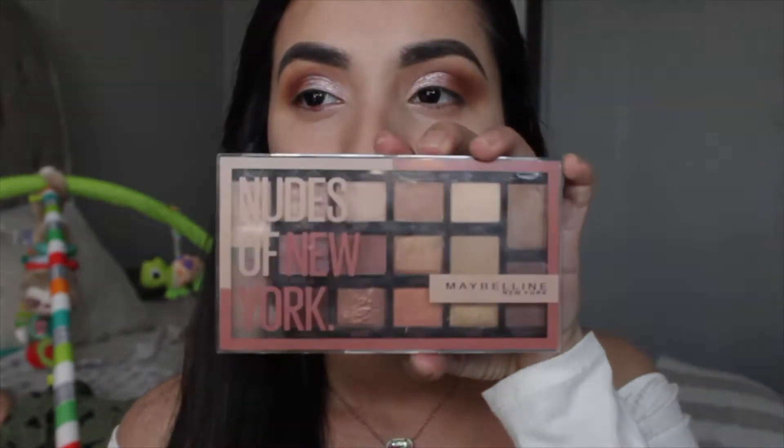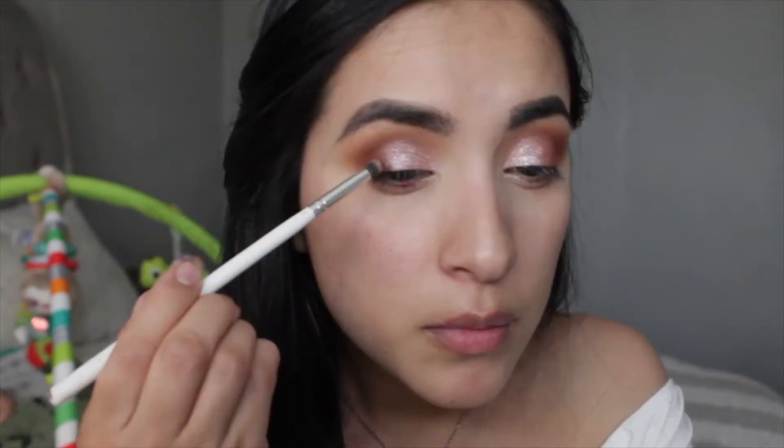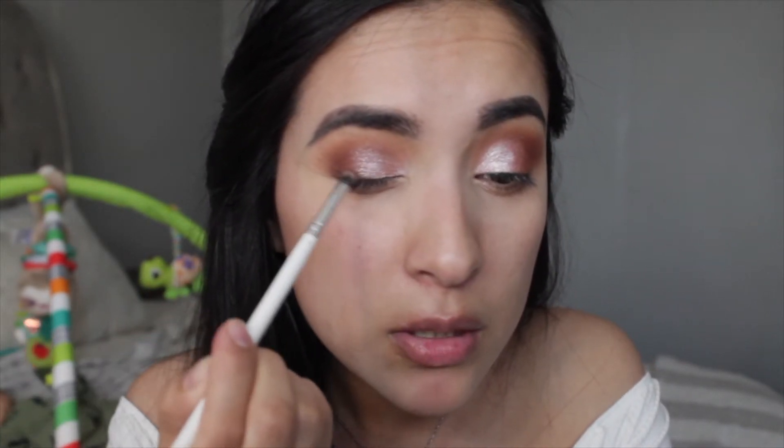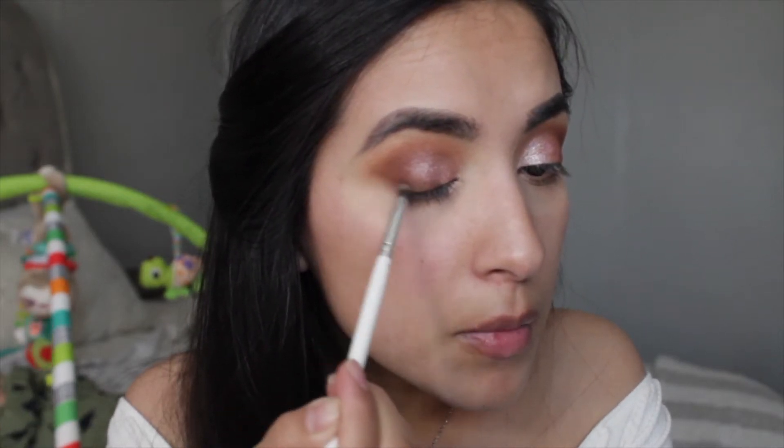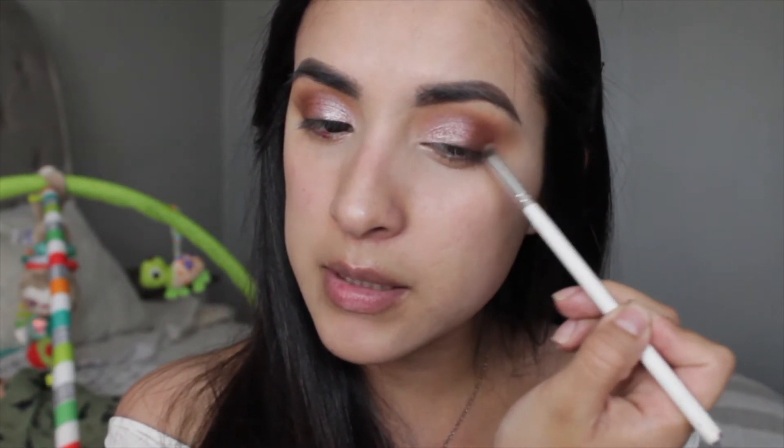I want a little more darkness, so I'm taking the Nudes of New York palette from Maybelline and going in with Voyager and Self Starter. Those two little palettes I had don't have the depth I want, so with a tiny pencil brush — this is the JH39 — I'm placing a little bit and bringing it in just a touch, winging it out slightly. Now just blending it real quick.